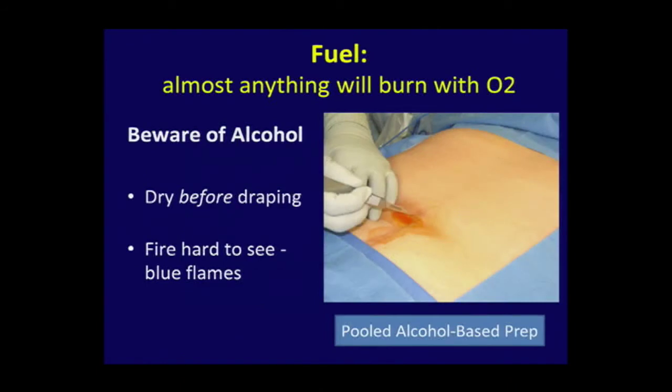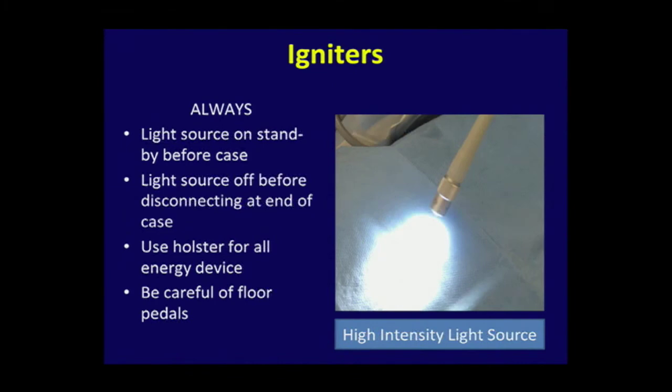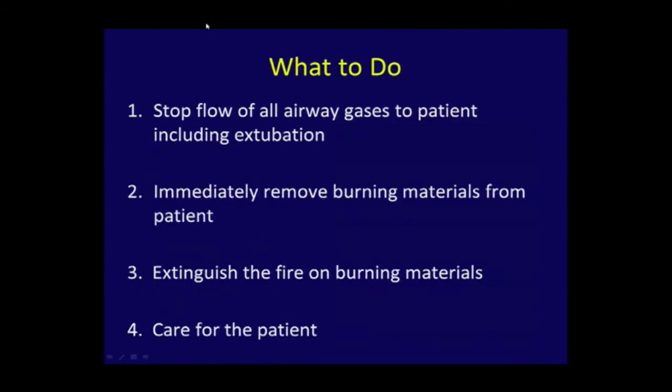The fuel? Plenty of it. Every time you prep the patient with what is now considered the standard — alcohol-based Hibiclens — you have fuel. Igniters? Plenty of them. Light sources before and after — you should be very cognizant about it. Always use the holster when you use your instrument. Remember the residual heat. Be careful of floor pedals, especially in laparoscopic surgery — you look up at the screen and don't realize what you're doing with your feet, and then you start a fire.